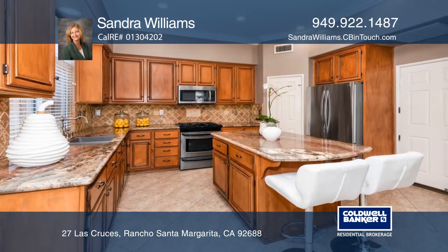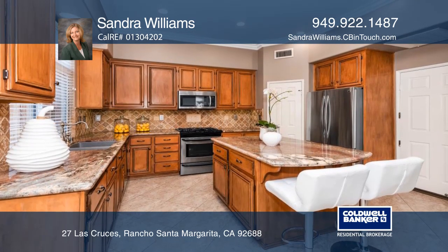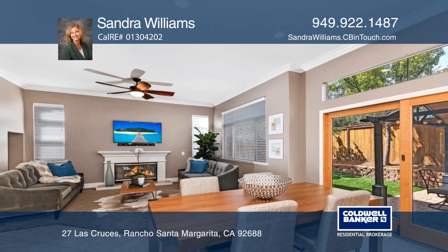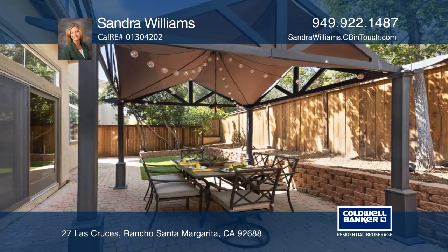Enjoy the backyard with artificial turf and custom hardscape with fruit trees. HOA amenities include pools, parks, tennis and beach club, with nearby shopping, dining, schools, and more.